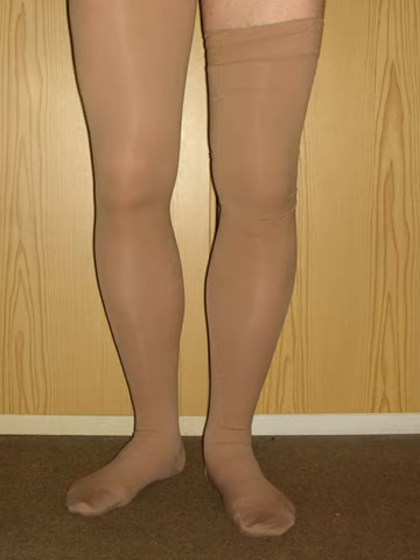Deep vein thrombosis occurs when blood flow decreases, especially in the lower extremities, causing blood to pool in the legs and leading to blood clot formation. Evidence does not suggest a benefit in post-thrombotic syndrome rates following DVT.